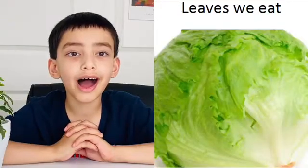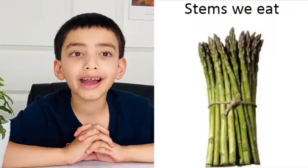We also eat flowers such as cauliflower. We also eat leaves such as cilantro and lettuce. There are some stems also that we eat such as asparagus.